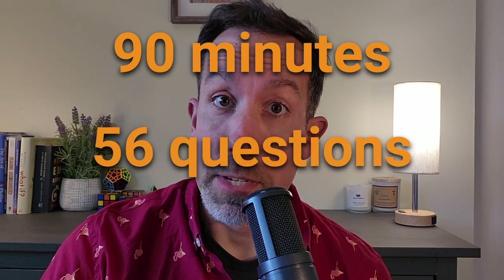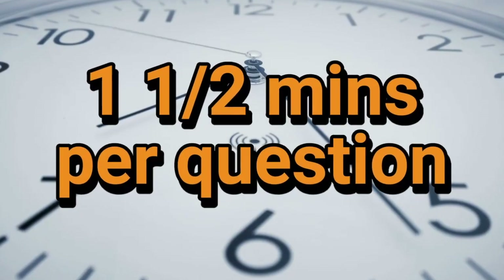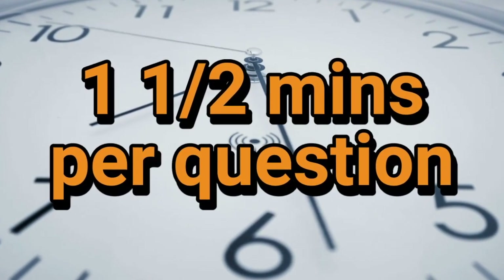Let's start with the basics. The test is 90 minutes long, about 56 questions, so the first math question: how long do you have per question? It's about a minute and a half, so you're going to get through all the questions. You can also take the Praxis Core Math at the same time as the Praxis Core Reading and Praxis Core Writing — that's a choice, and if you do, it'll save you some money.